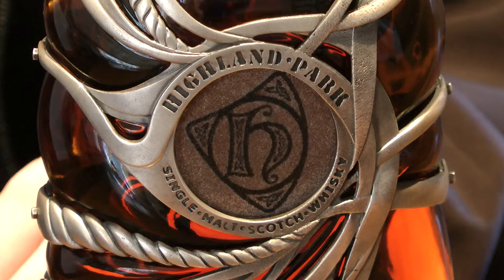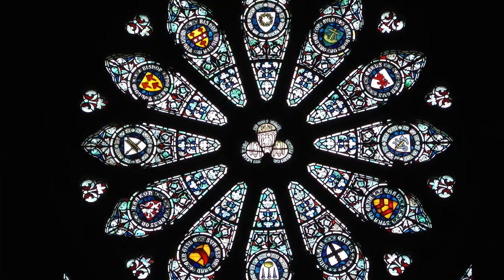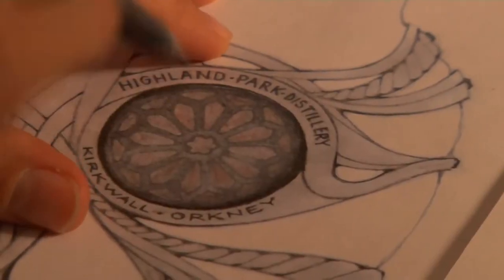Here is a tip of the hat to the St Magnus Cathedral. The window stands at the top behind the altar in the cathedral — that's what this resembles. So everything about this is about Orkney.